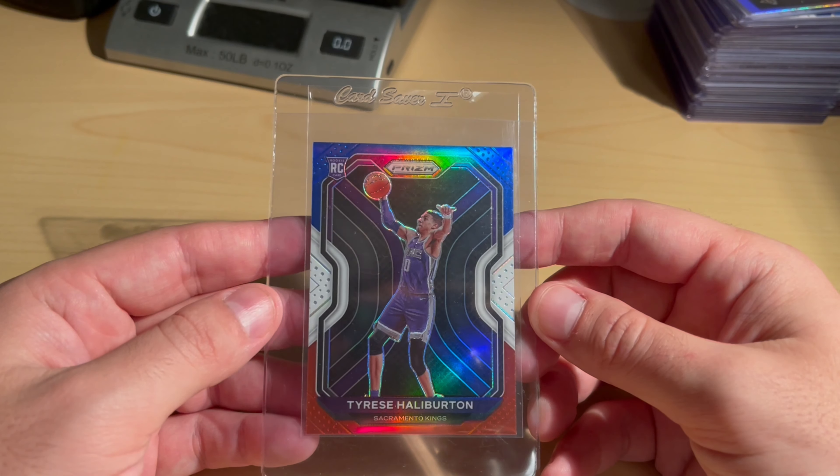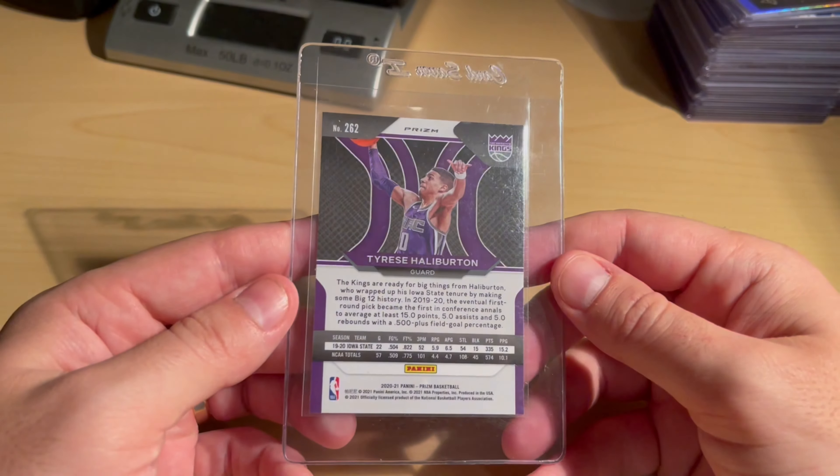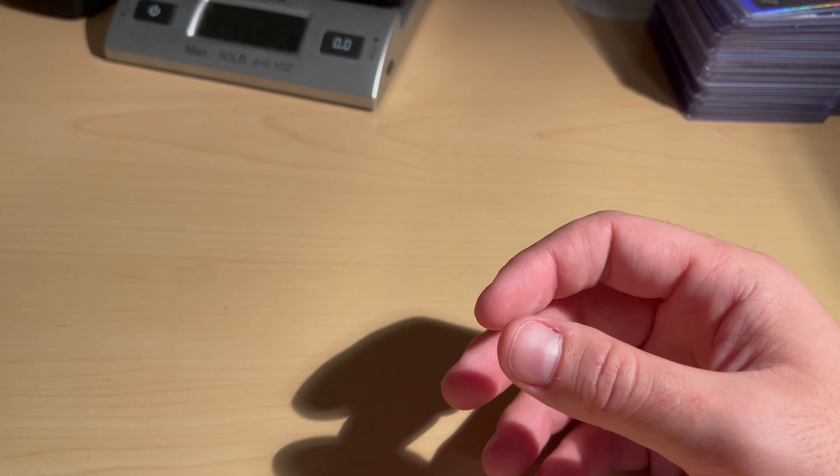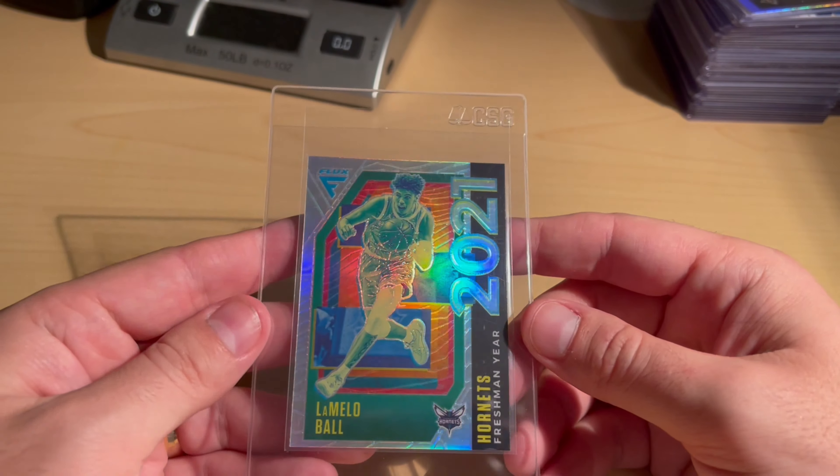Red White and Blue — a little off-centered, had it nine-plus, probably going to end up being a nine but wanted to risk it. And the last two cards: a LaMelo Ball Flux card and the Freshman Year Silver Prism.